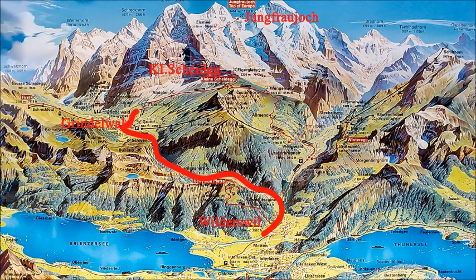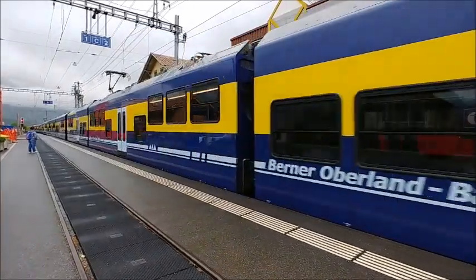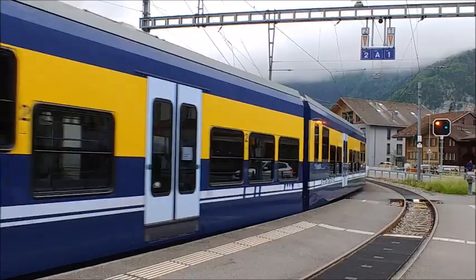Hi, I'm Len Rutledge from Experian's Guide. Today I want to show you the attractions at Jungfraujoch, the top of Europe. To reach there we need to take three trains from Interlaken, Switzerland.